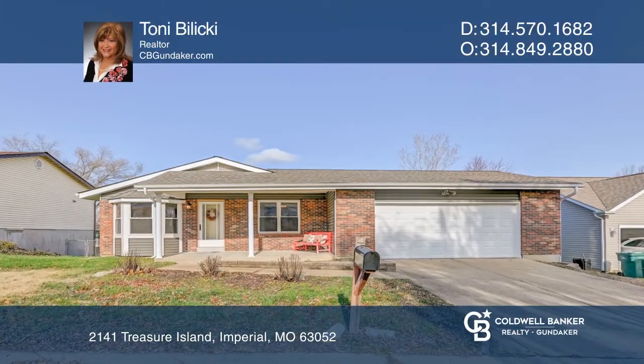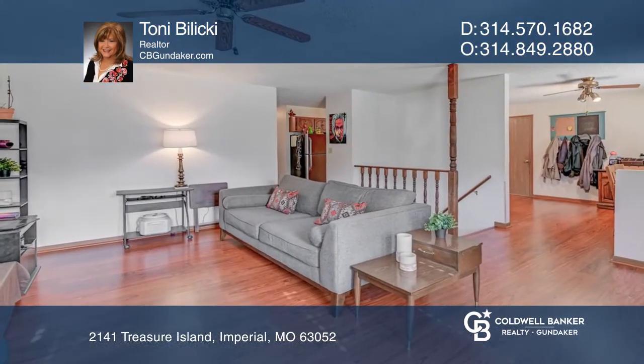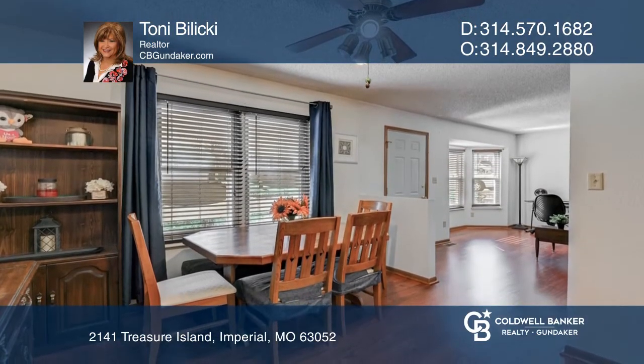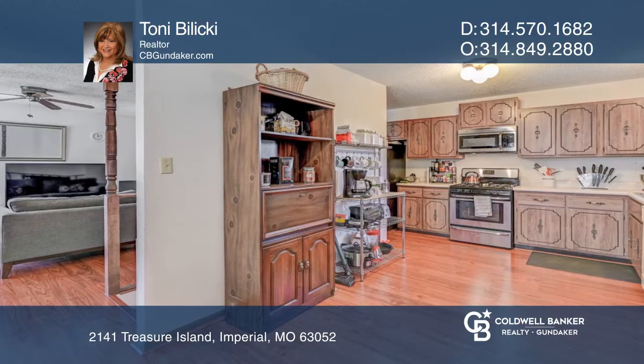As soon as you enter the front door, you'll know your home. The open floor plan makes for great entertaining space. This 3-bedroom, 3-bath, 2-car garage ranch home has a full basement.